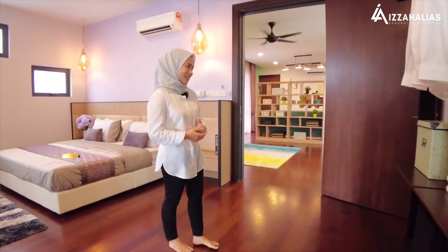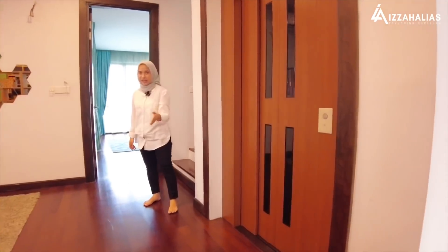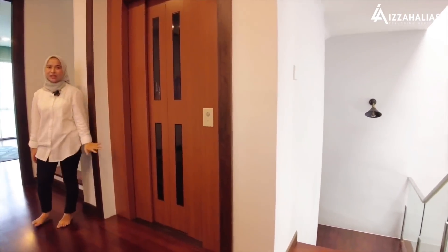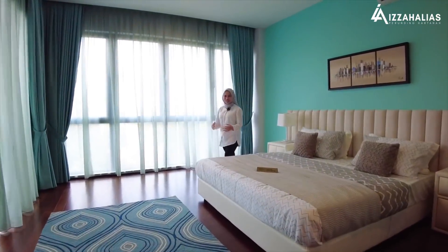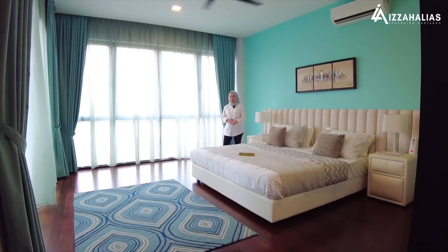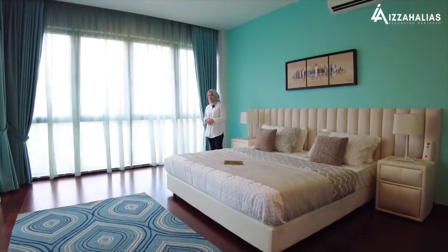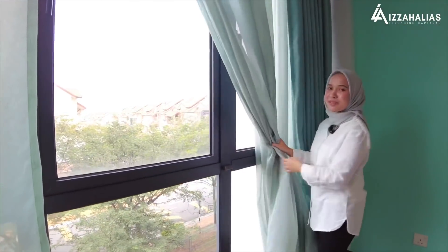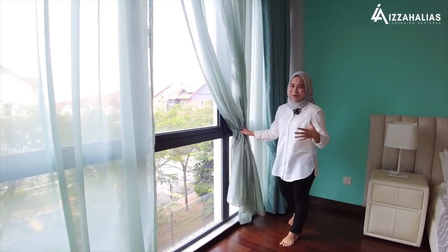Kita pergi ke bilik yang kedua. Di sebelah tangga tadi, kita ada lift dari level satu. Kalau anda naik melalui tangga, anda akan keluar ikut sebelah sana, tapi kalau naik menggunakan lift, anda akan keluar dari pintu ini. Ini adalah second bedroom yang juga boleh digunakan sebagai guest room — tetamu atau keluarga anda yang datang boleh tinggal di sini. Kita ada sliding door dan glass door. Desain rumah ni memang mementingkan pencahayaan dan ventilation — memang banyak glass door dan cermin untuk memberikan pencahayaan kepada penghuni.